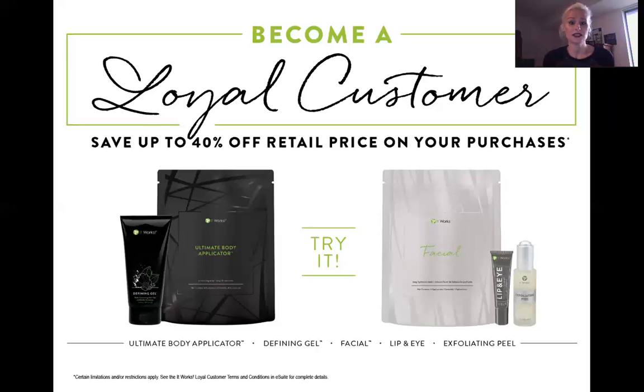One of the ways you can purchase our products is to become a loyal customer. Our loyal customers save up to 40% off retail prices. For example, a pack of these wraps — four wraps — retails for $100, but the loyal customer price is $59 for a pack of four. That's a big difference. Our loyal customers also have their own account where they can change their information and have a direct link into customer service. You never have to call — you can just submit a ticket and they answer you within 24 hours.